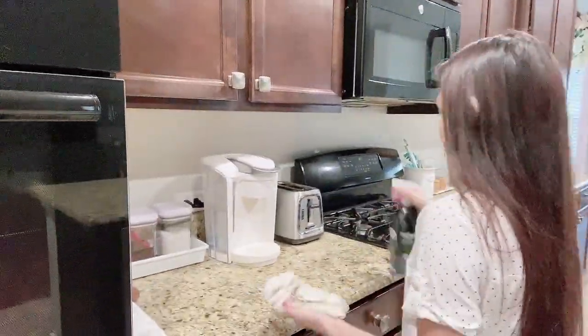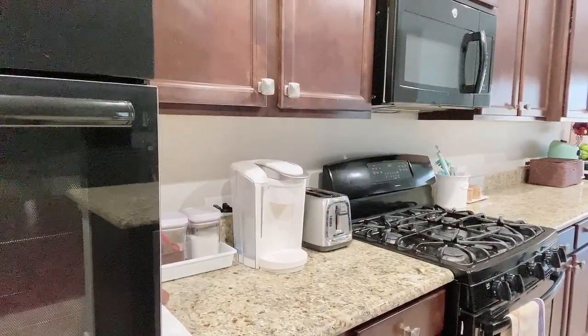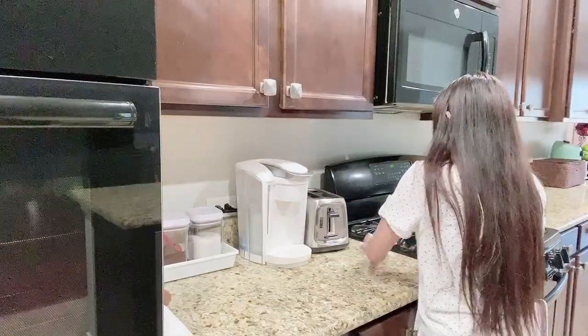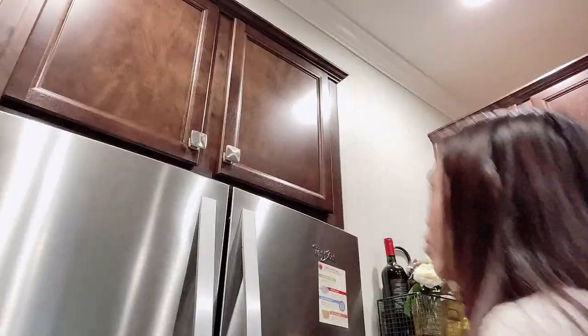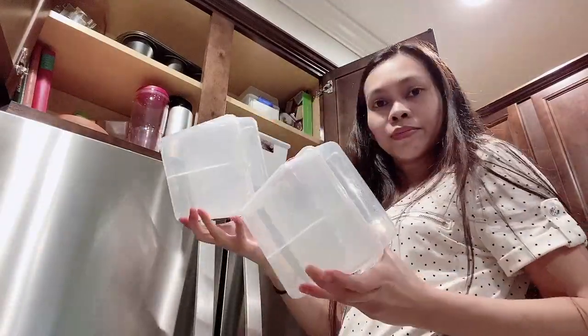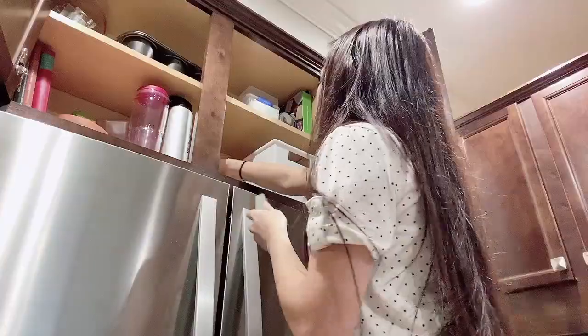I'll save the stove for last, just in case I get tired in the middle of the cleaning process — at least my work won't be half done. It's time to go through the cabinets to declutter items I never use, like these lunchboxes my kids don't want to use, which also take up a lot of space.